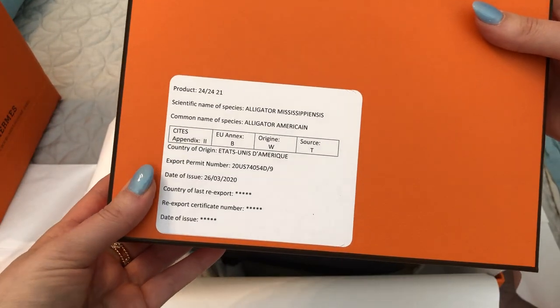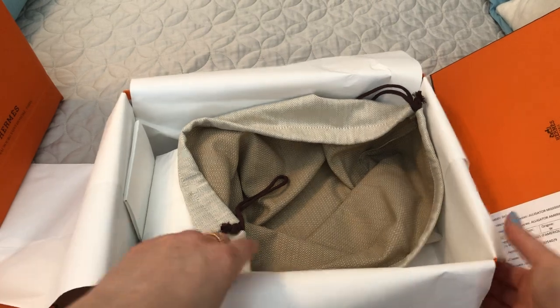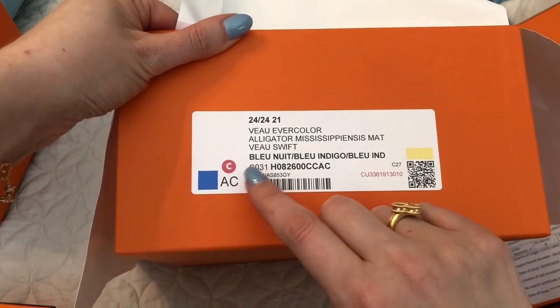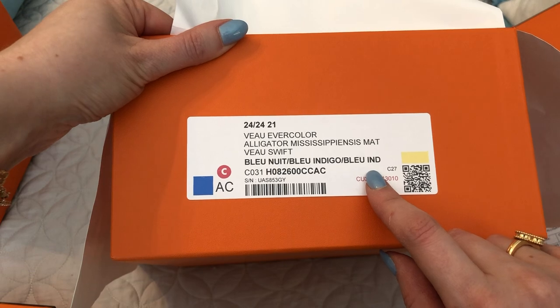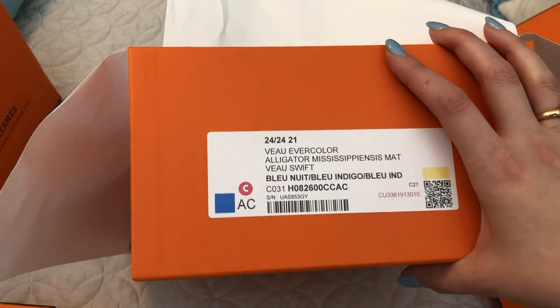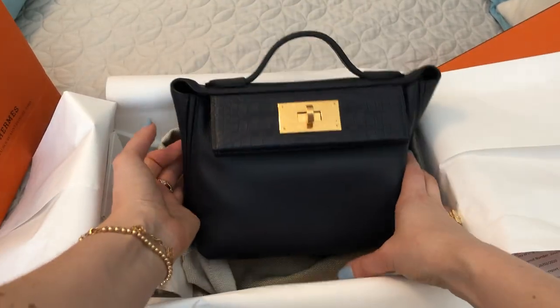So this is just information about the alligator — it took because it's for touch. Let me show you the color. So it is evercolor leather, and then it's got the alligator. So these are the blues: blue Nuit and blue Indigo. I think blue Indigo is the trim, and then the main part of the bag is blue Nuit. They're both very similar, just dark blues. So that is my very exciting Hermes haul.